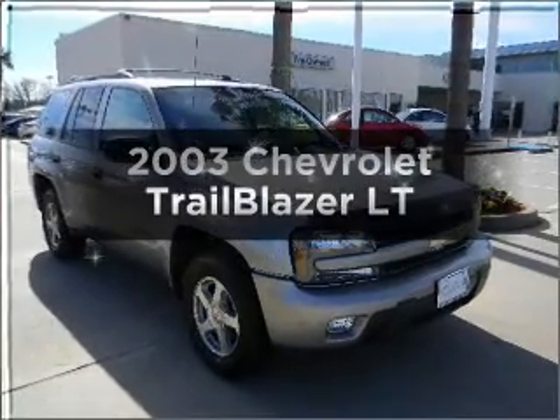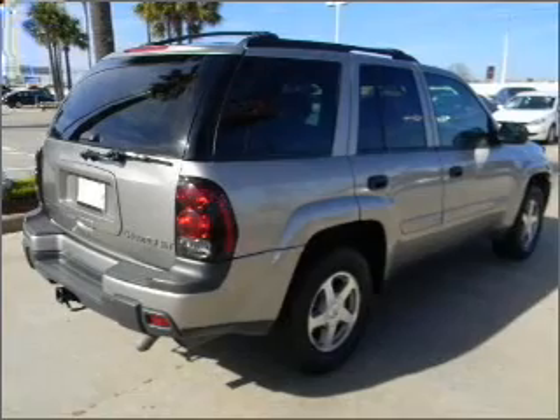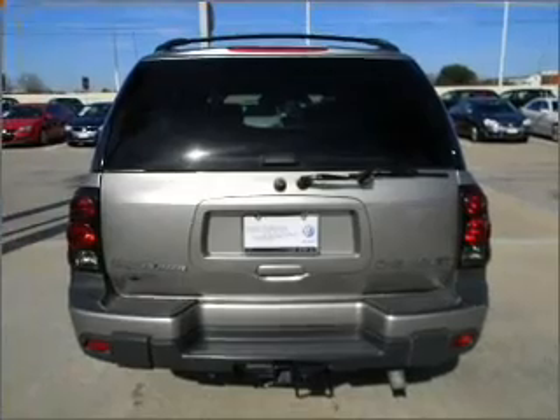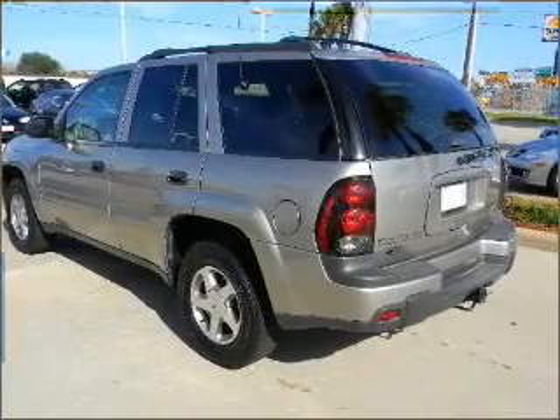Check out this 2003 Chevrolet Trailblazer. This is the set of wheels you've been looking for, with a reliable six-cylinder engine that responds smoothly to its automatic transmission. Premium wheels lend a distinctive appearance, and anti-lock brakes help you bring your vehicle to a safe stop.